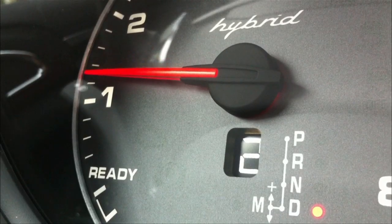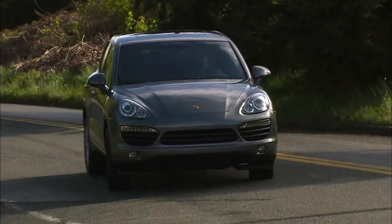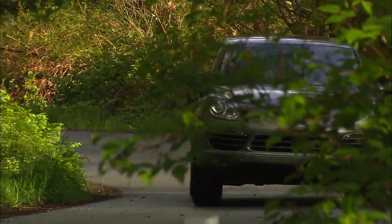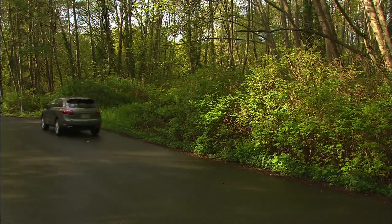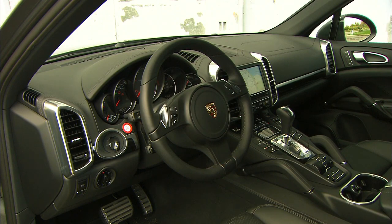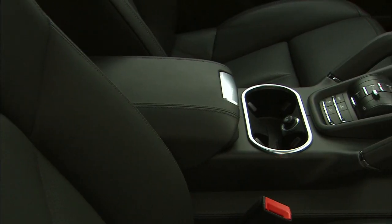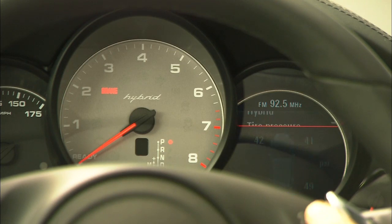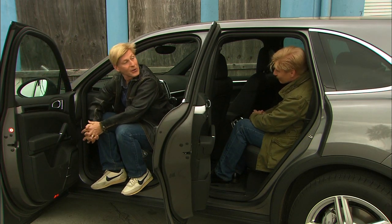All four wheels are driven. The cargo hold swallows nine packs — same as the standard Cayenne. It does all the hybrid tricks: pulling away on electric power, feathering in the gas engine when needed, charging the battery when coasting or braking, and shutting the engine down at stop limits. And it does all the Porsche tricks too. The interior is beautifully crafted — if there were luxury fighter jets, their interiors would look like Cayennes. The gauge cluster lets you build the right-hand dial with whatever parameter you'd like.